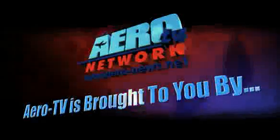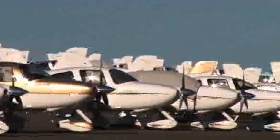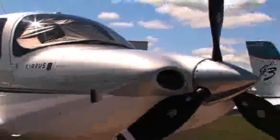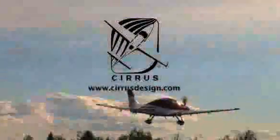Aero TV is brought to you by Cirrus. Cirrus aircraft have always been easy to fly — now they're easier than ever to buy. A complete line of ownership programs gives you everything you need to purchase, trade, finance, lease, insure, and warranty your Cirrus. There's even an ownership program for non-pilots. The Cirrus Access Pilot can teach you how to fly, or fly the plane for you. Find out more at www.cirrusdesign.com. Cirrus — with a love of flying.